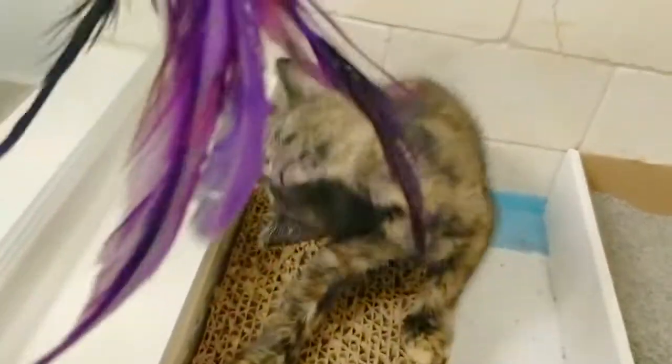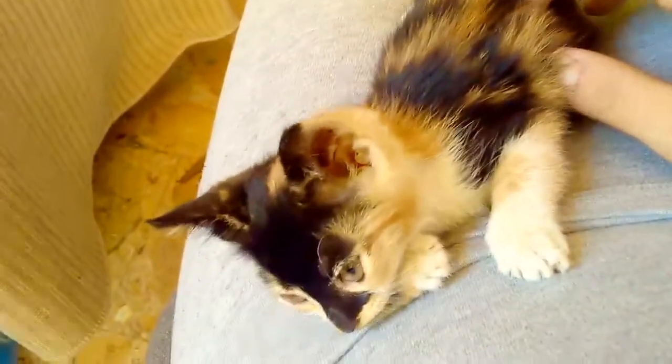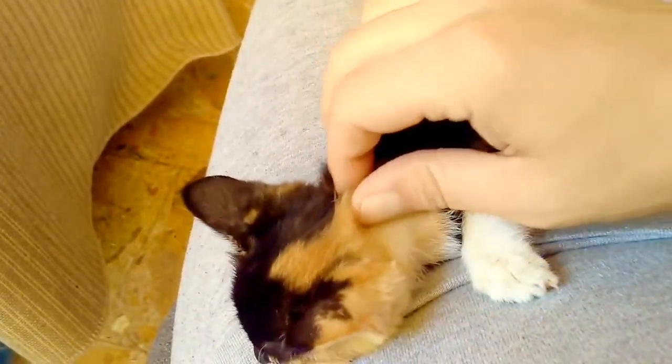Tortoiseshell cats can also be torbies. When you cross a tortoiseshell cat's coloring with a tabby's stripes, you get a torby. You may also hear them described as tortoiseshell tabbies or striped torties. They have gorgeous, vivid coats with unique stripes and lots of variation.